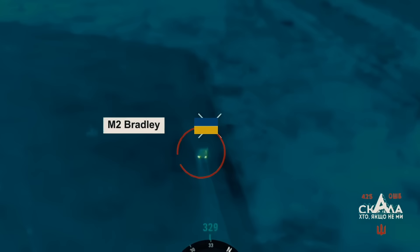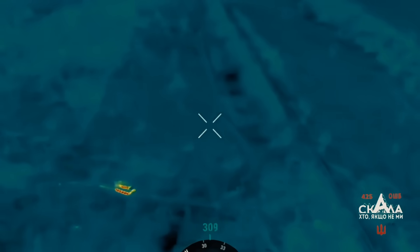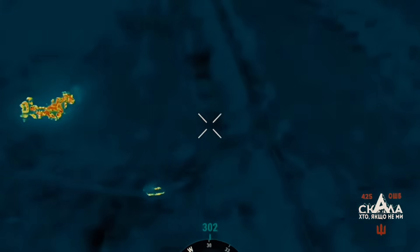Another video, this time from the Donetsk region and showing a mechanized assault on a Russian trench system, captures a Ukrainian Bradley withstanding two ATGM hits.